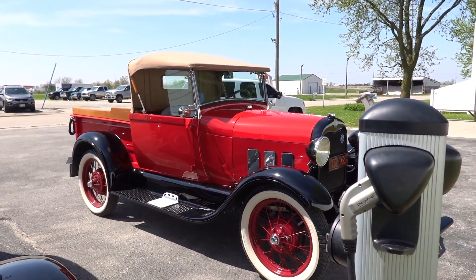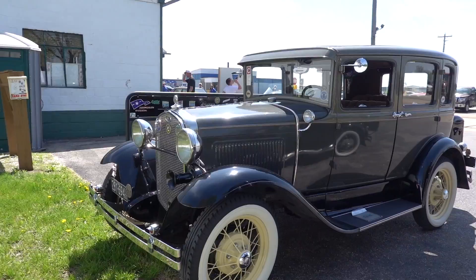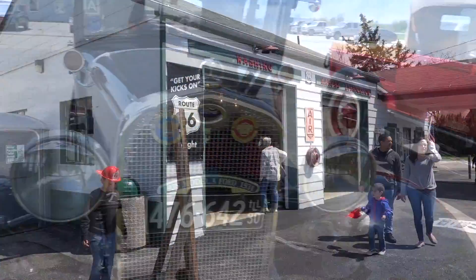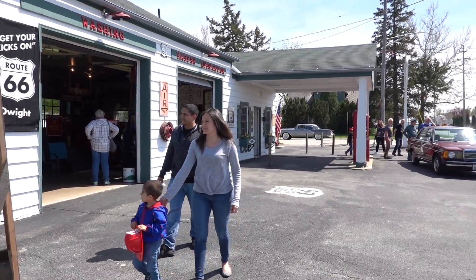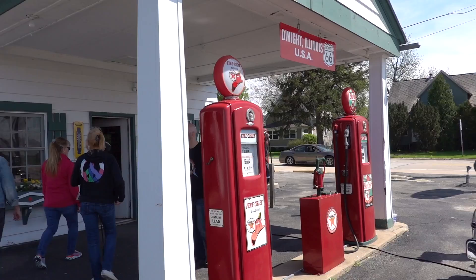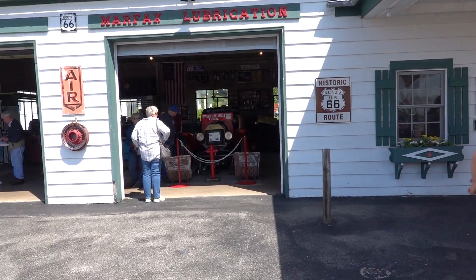I like that pickup truck. This restored 1930s Texaco gas station was built in 1933 and stopped serving gas in 1999.